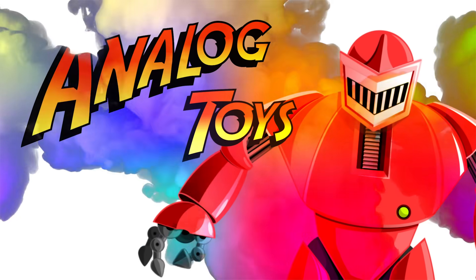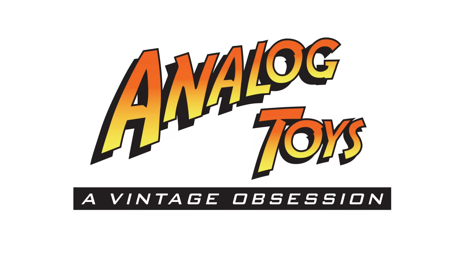If it's f*** me, it's f*** you too. We're going to talk about all this and more. Stay tuned. Hey, toy fans. My name is Tony and welcome back to the Analog Toys YouTube channel.